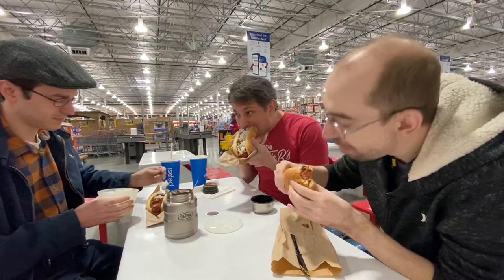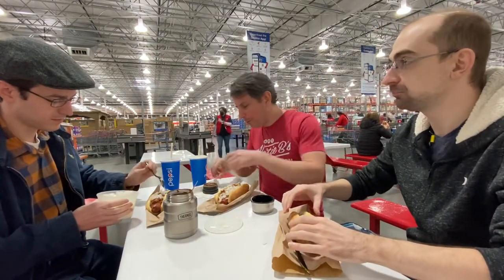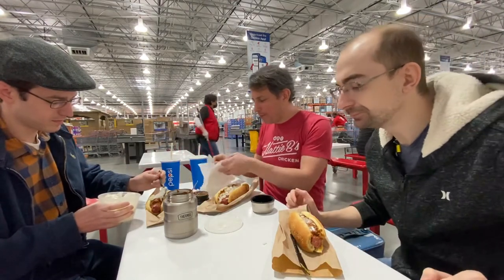Probably half a pound now with all the chili on it. We're just going to go into that. That's great. That is all right. I'm definitely a fan of that.